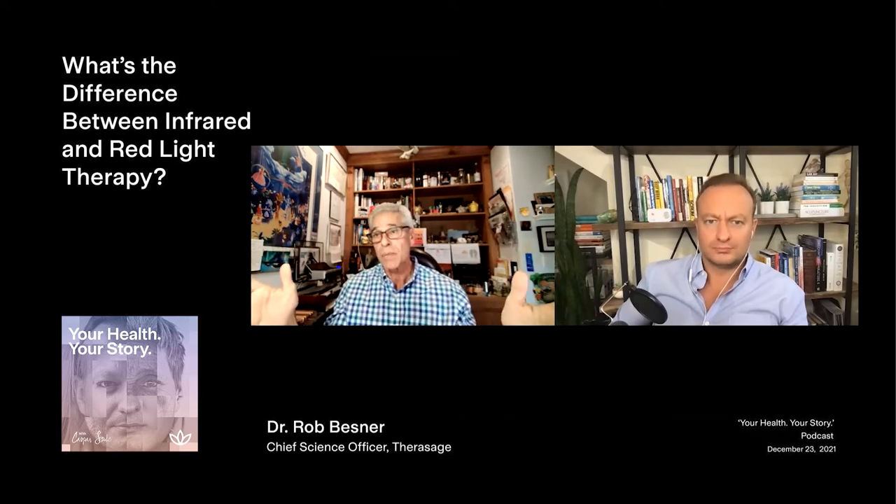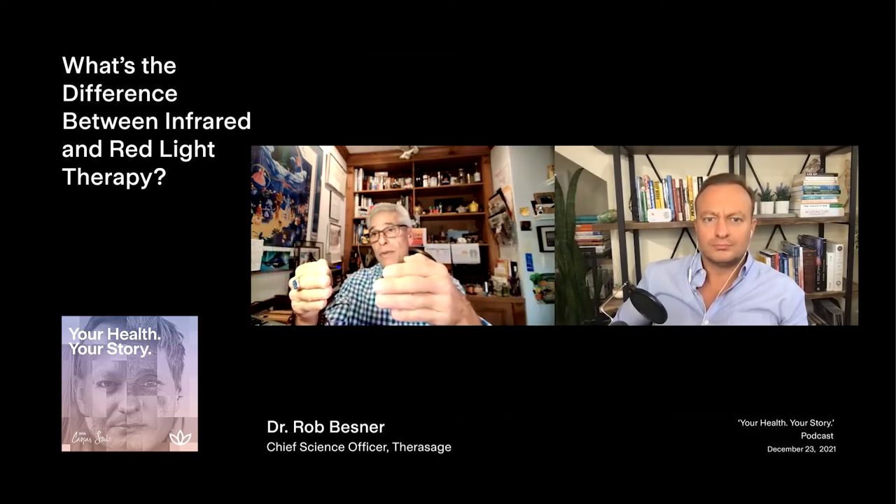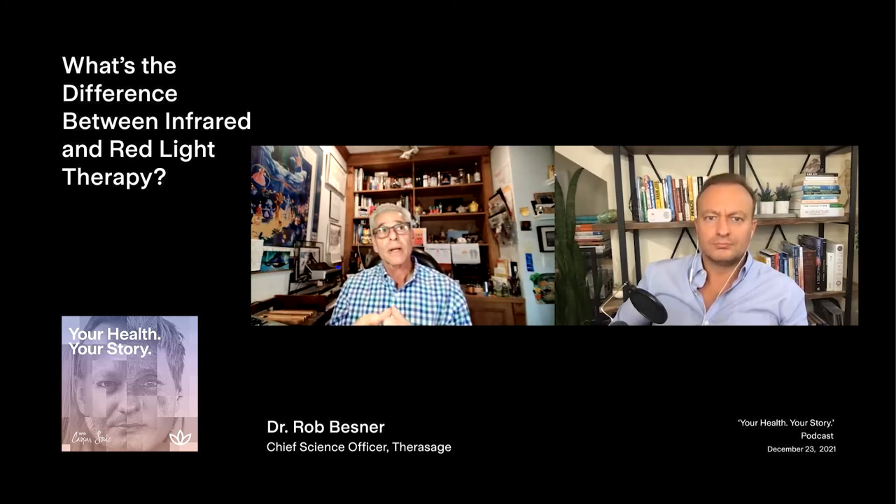So that's kind of the full gambit. Now dialing in a little bit further on the infrared spectrum, our approach as a company is sort of a page out of the playbook from nature. All of our devices that we develop use the full spectrum approach, which is the three wavelengths — the near, mid, and far wavelengths of the infrared spectrum.